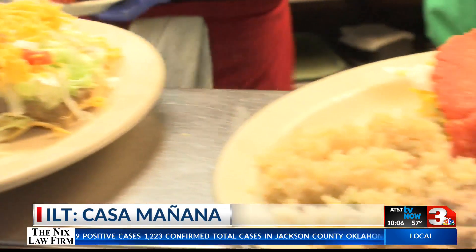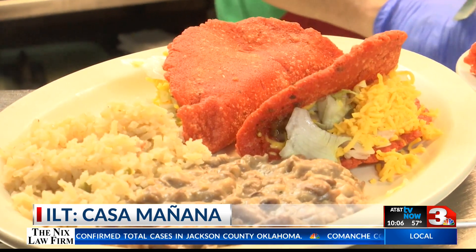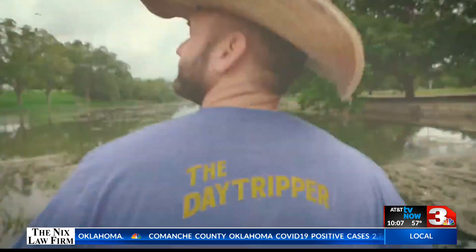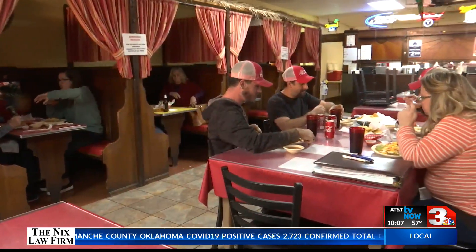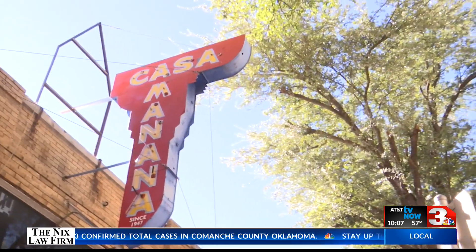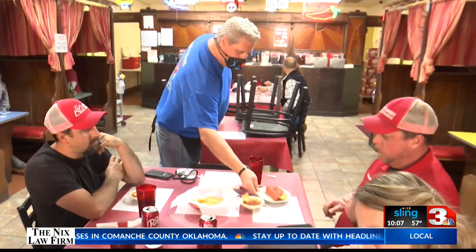To many Texomans, it's the home of the original Red Taco. For others, it was one of the many tourist hotspots on the hit show The Daytripper. And to the rest of Wichita Falls, Casa Manana is that neighborhood eatery that's been home away from home for generations of family and friends.